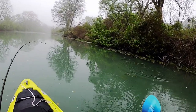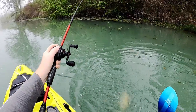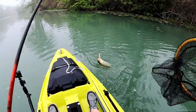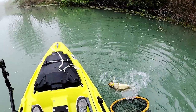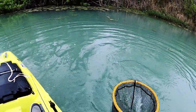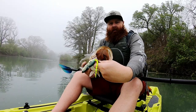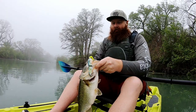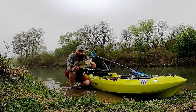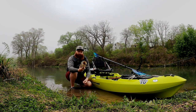There it is, it's a nice fish — got him on the rat, absolutely love this lure. Three pounds five ounces. Nice fish right there, very pleased to get one of these beauties today. On the rat topwater, gotta love it.